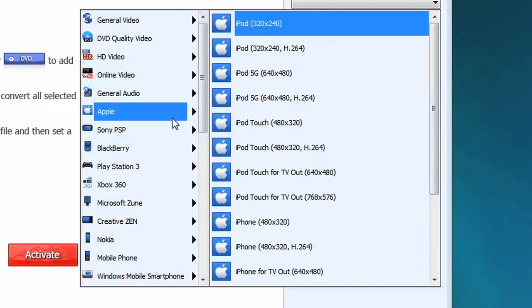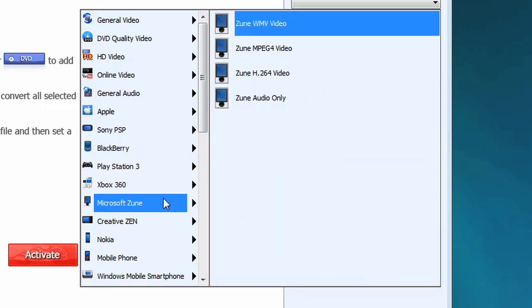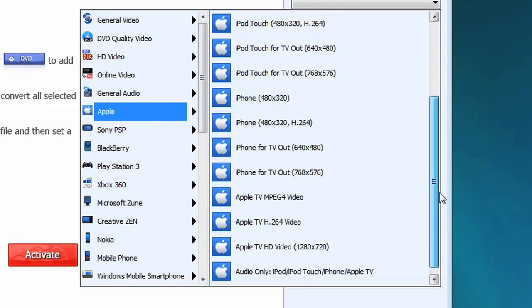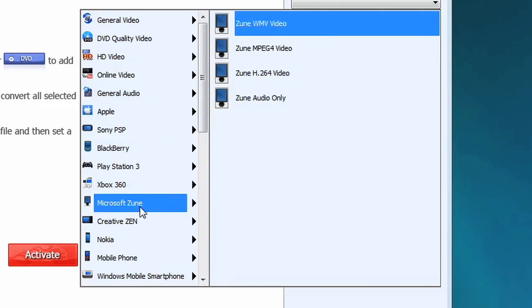With the most complete set of ready-made presets on the market, you'll be able to convert your videos to play on devices like the iPod, iPhone, PSP, Zune, Nokia, Blackberry and many many others.